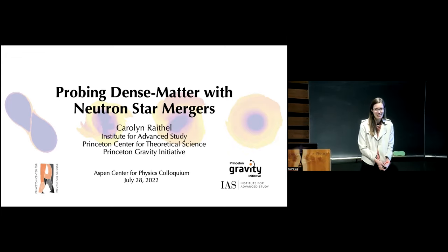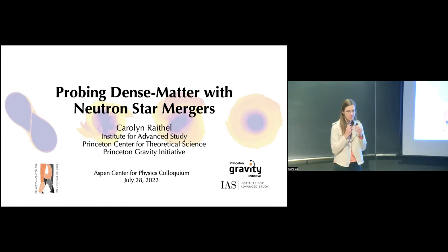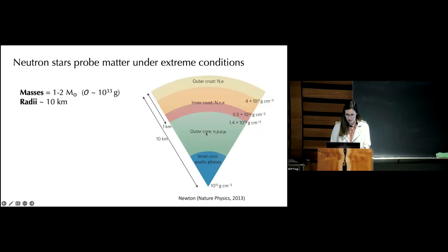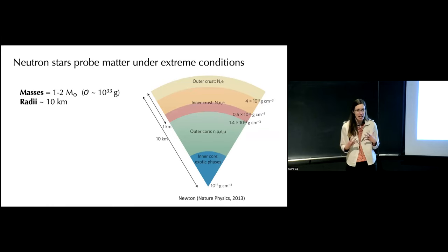Thanks very much, Linda, for the introduction, and thanks for the opportunity to share some of the things I like to think about, including how we can look at the properties of very dense matter using observations of binary neutron star mergers. I want to start by highlighting some of the many reasons why neutron stars present a very interesting physical laboratory to study.